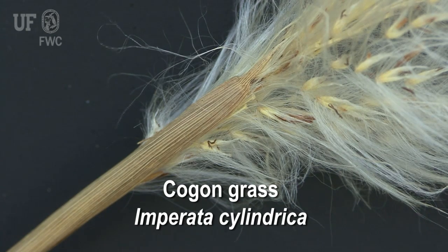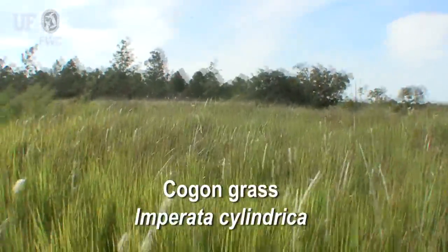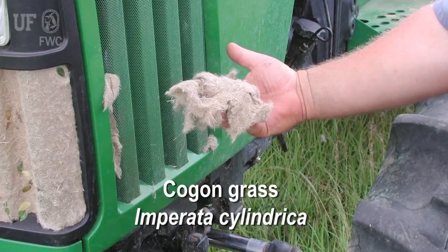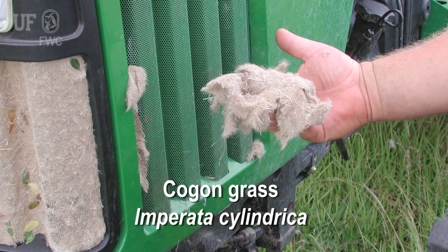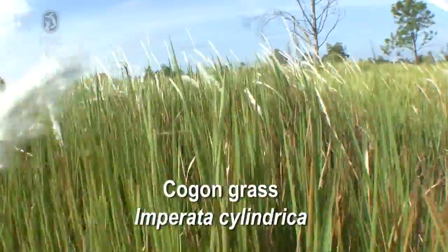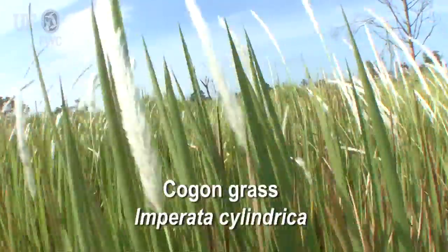It can be dispersed in a number of ways. The seeds are dispersed by wind, and it also spreads by rhizomes. Mowing equipment and other heavy machinery can spread the seeds, and it also gets transported in hay, mulch, pine straw, fill dirt, and lime rock. It typically flowers in the late winter to early spring, but it can flower and seed year-round if it's disturbed.